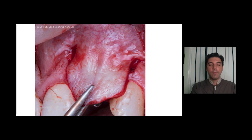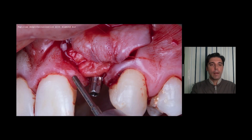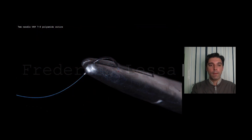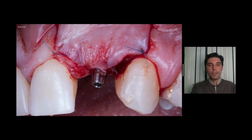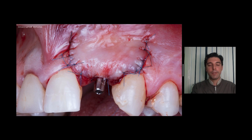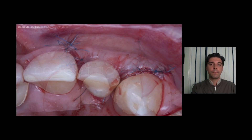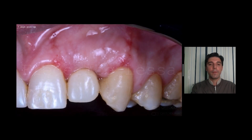The flap is released without any tension to cover all the area. Here I'm doing the papilla de-epithelialization with a diamond burr. I used a very small suture — a 7mm needle with polyamide suture. Starting the sutures, the interrupted sutures finished. And the provisional crown, immediately post-op. Seven days after the surgery.